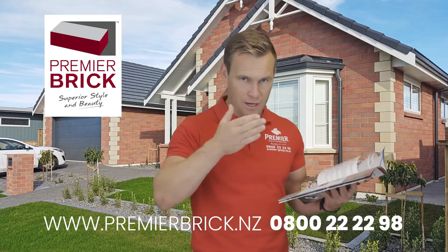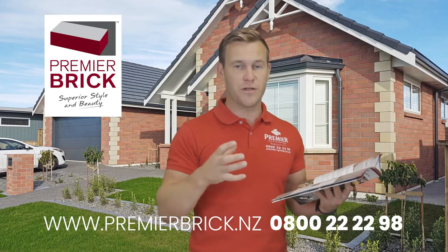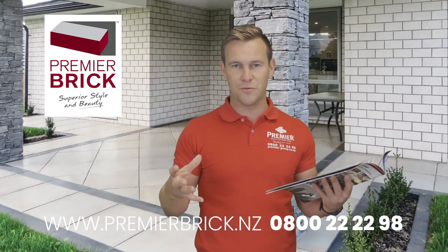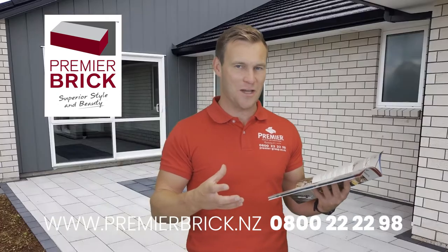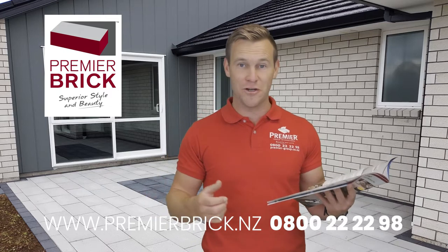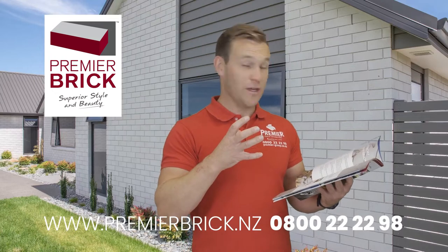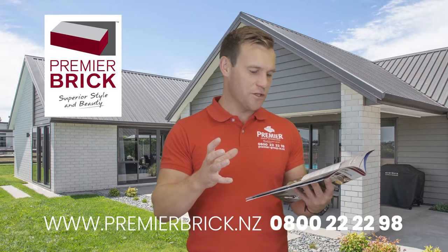All of Premier Brick has the colour right through the brick. Number three: very straight and true dimensions — it's a very accurate product. The way it's made, we have four purpose-built brick machines turning out around 150 tonnes of Premier Brick per day, growing around 25% per year. So it's really growing in popularity, thanks to our team and the quality and the service that we provide.